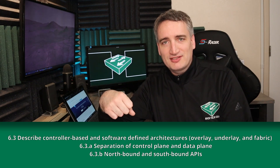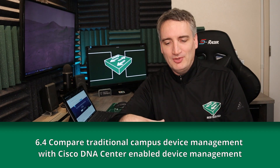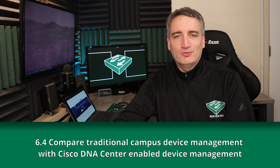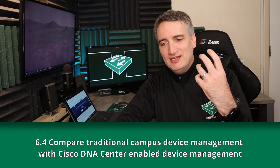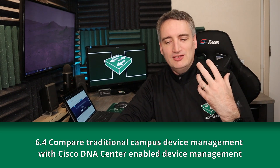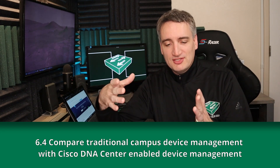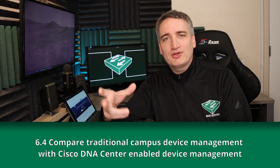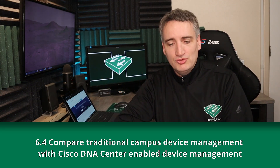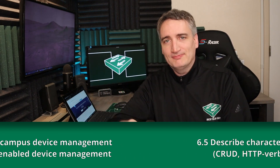Next is section 6.4: Compare traditional campus device management with Cisco DNA Center enabled device management. Traditional device management means going one by one to each affected device to make configuration changes. This is in contrast to Cisco DNA Center, where you create a policy in the DNA Center and it gets pushed out to all the devices that need that change applied.